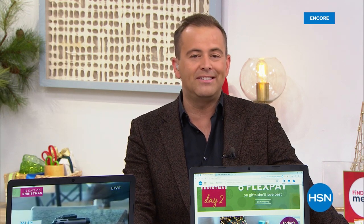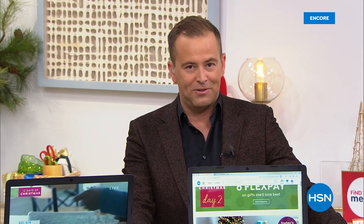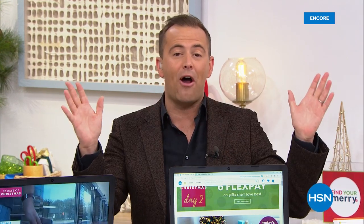The clock strikes midnight, and that means it is day three of our 12 Days of Christmas. We're celebrating 12 wonderful deals. Day three means six FlexPay on all beauty products.